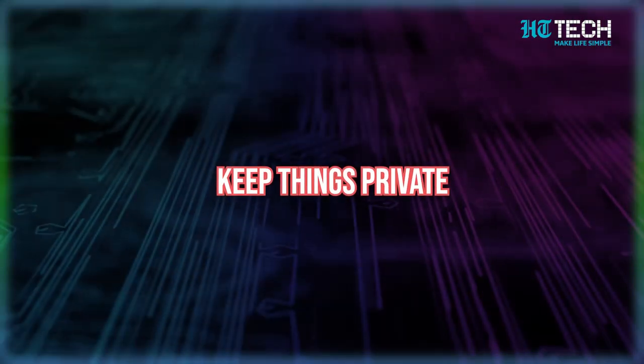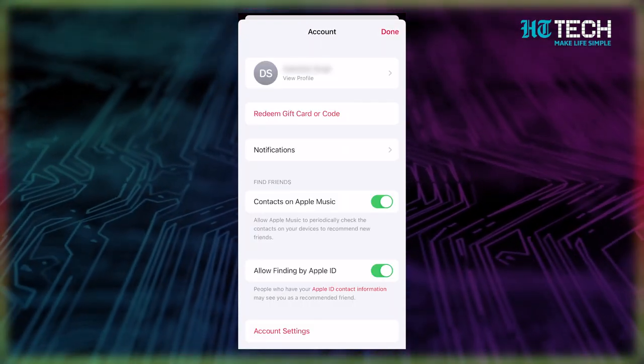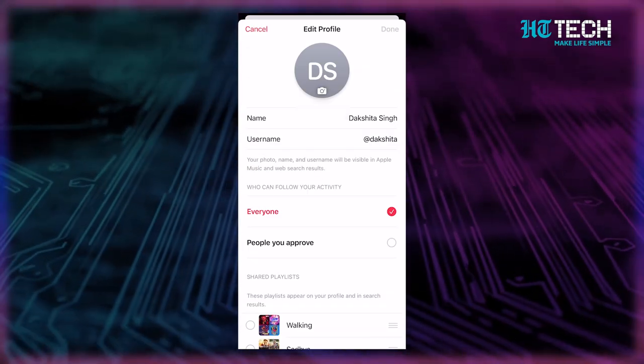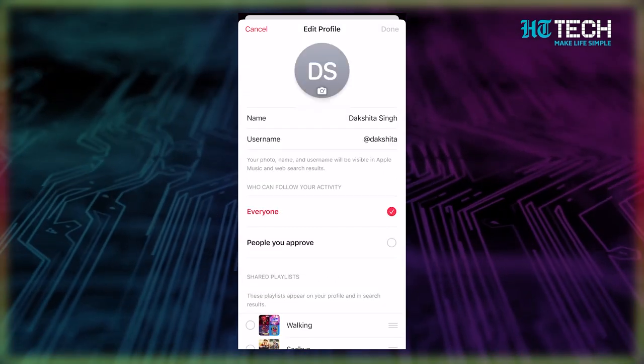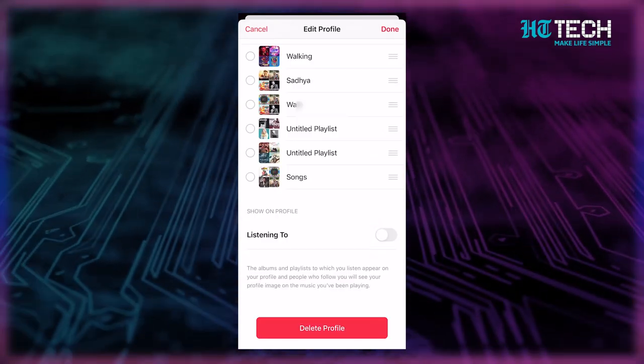Our next tip is to keep things private. Apple Music creates a profile for you once you activate 'See what friends are listening to.' But if you want to keep your listening habits private, you can control who can access your profile by going to For You, then View Profile, then Edit. From there, you can limit who can follow your activity to only people you approve of. You can also toggle off 'Listening To' to keep your music choices off your profile. And if you ever want to delete your Apple Music profile, don't worry, it won't affect your subscription.